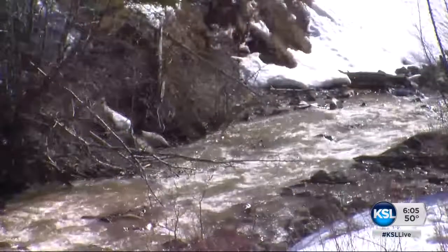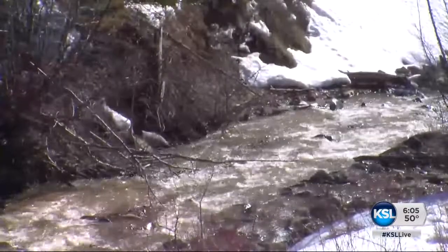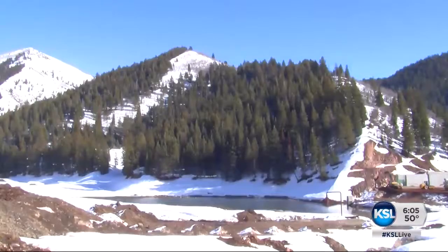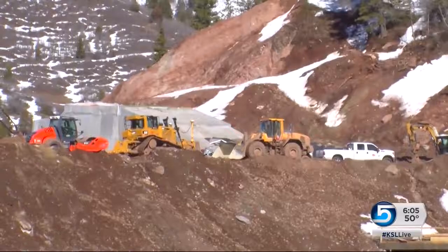The spillway and the two conduits would easily handle any flows coming through the project area right now. The good news is all of that snow in the mountains will help to recharge the reservoir this summer to its new capacity — nearly double what it was before.